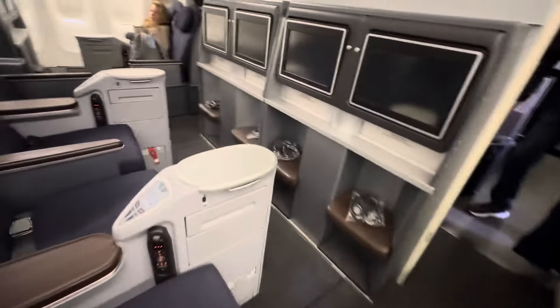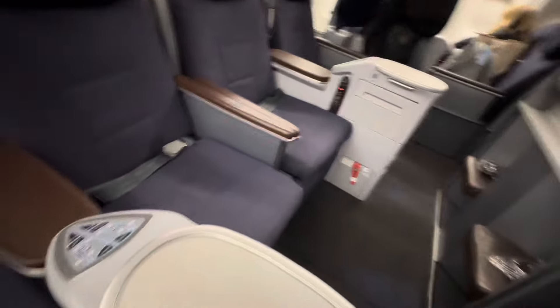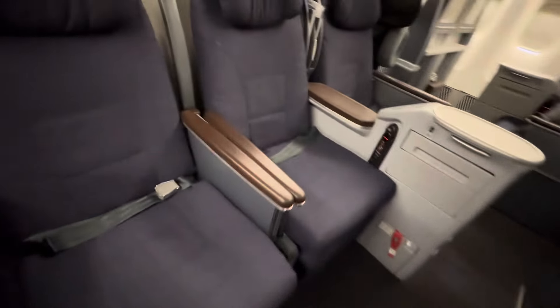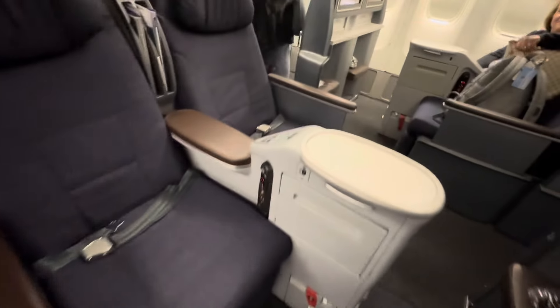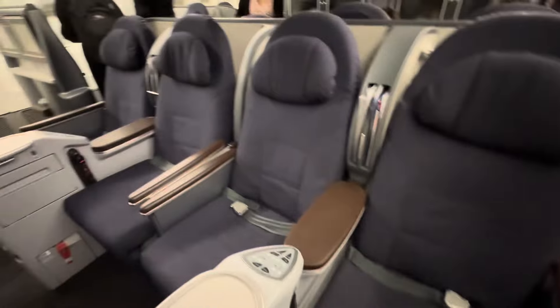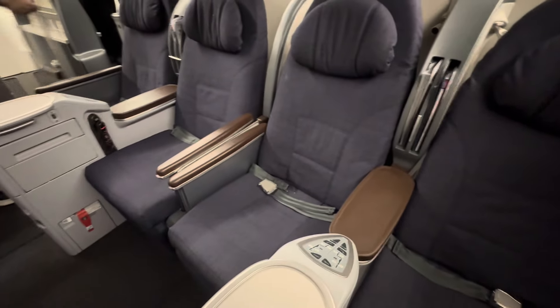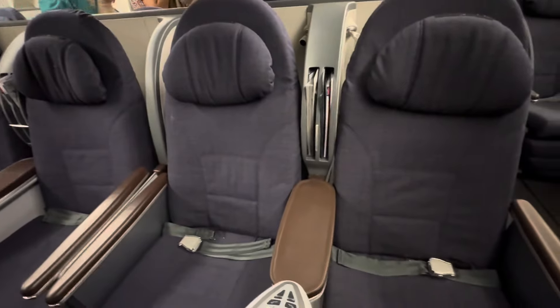For seating recommendations, I would generally say anything other than 4AB and 4LK due to proximity to the lav. I actually don't mind the backwards seats — once you're flying, it's really not noticeable anyway.